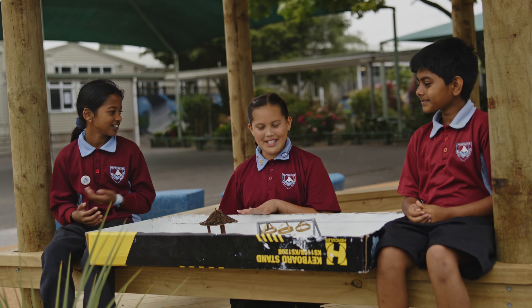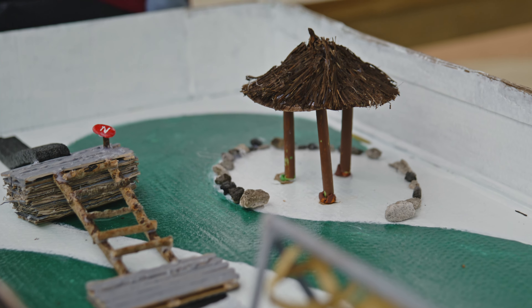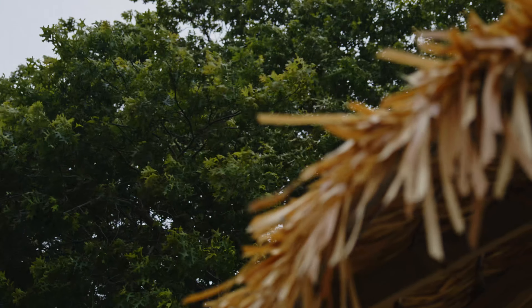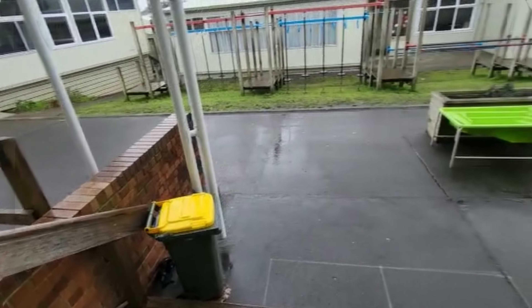We have a lot of Pacific children in our school and I thought it'd be really lovely to have something that represented them. So we have got a beautiful whale which we're very proud of, and a lovely area around that.